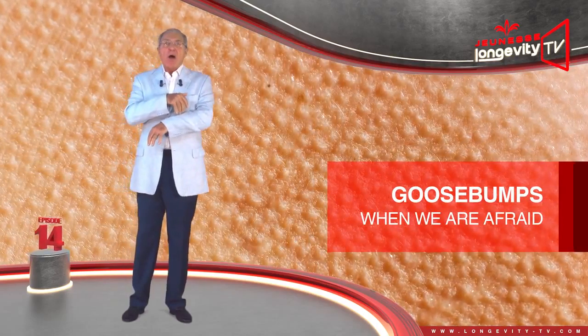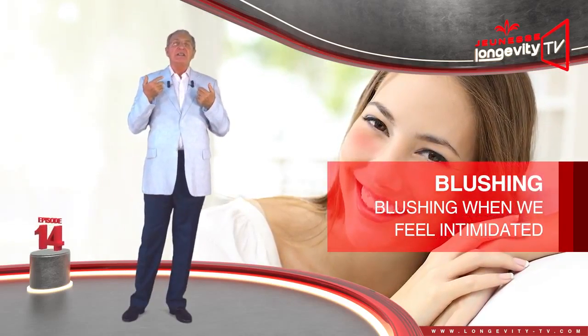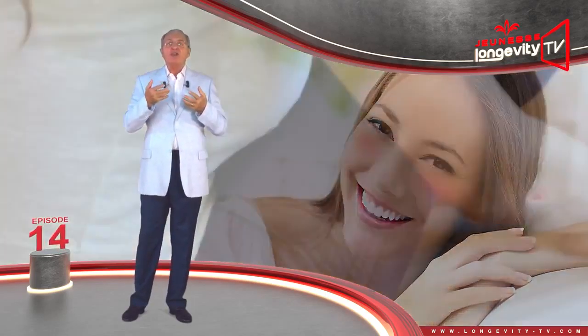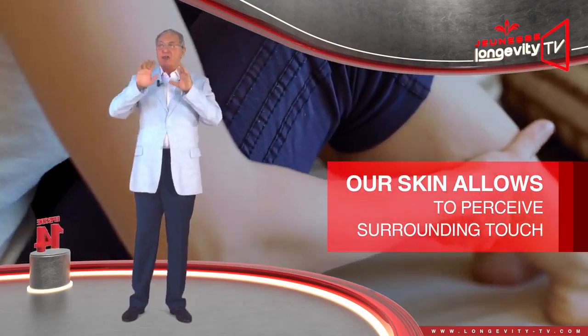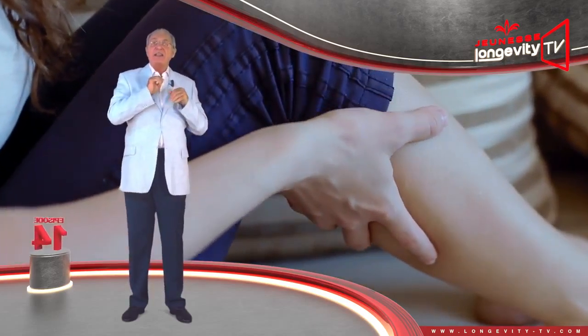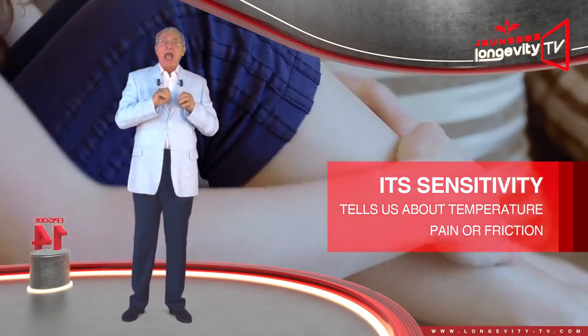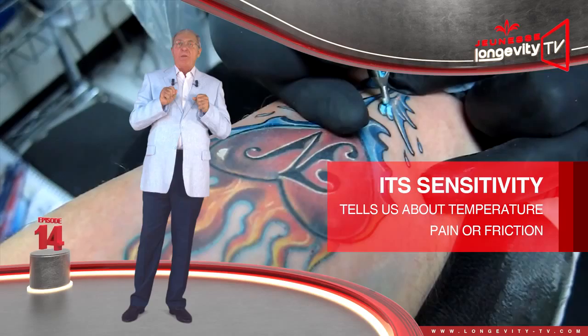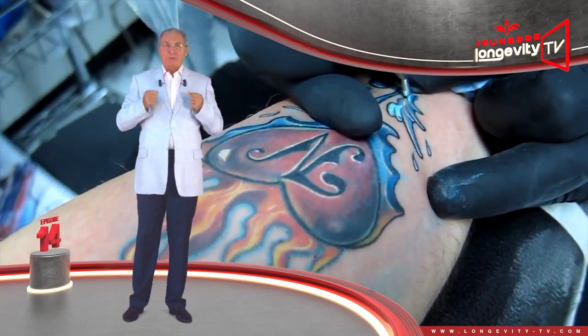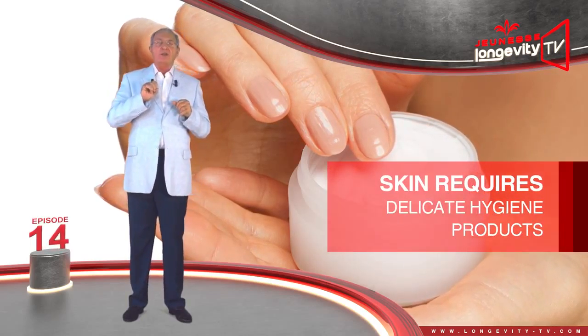Our skin represents our organism's first line of defense against external aggression. It protects us from chemical attacks — solvents, detergents — and physical attacks such as heat, cold, or humidity. It also protects us from microbes. Our skin also contains our sweat glands, which secrete sweat when our body is too hot. Sweat cools our body down by evaporating from the surface of our skin.